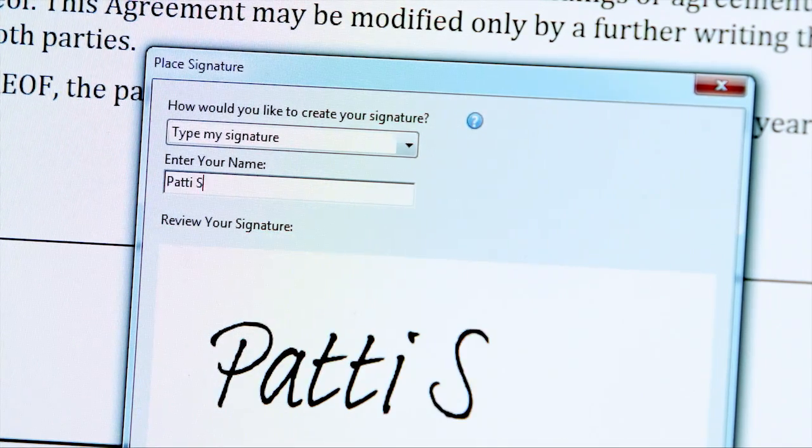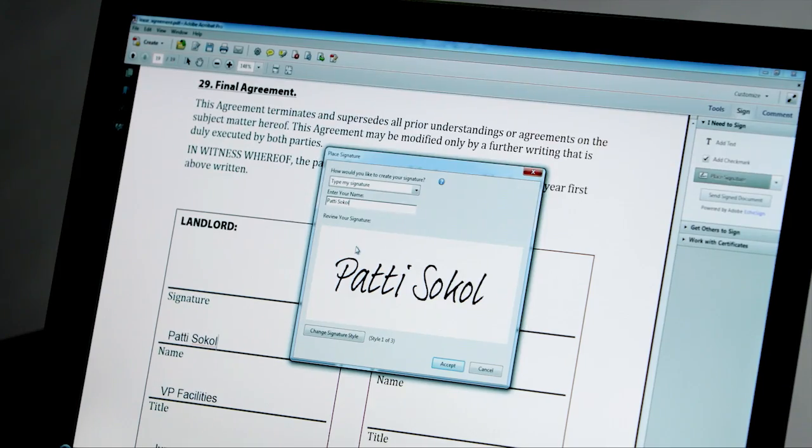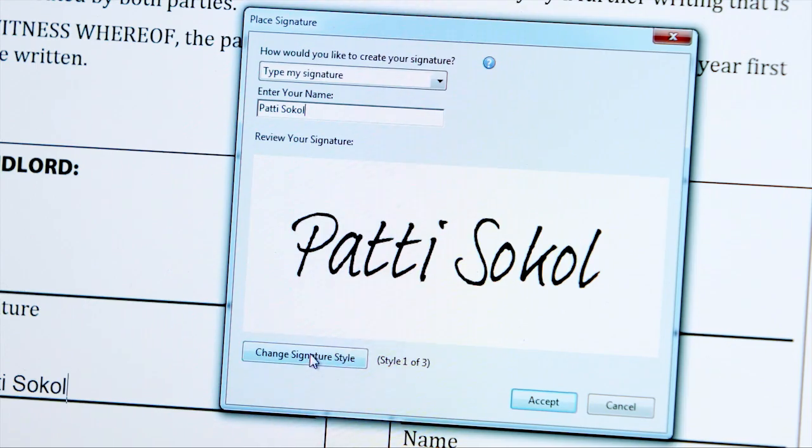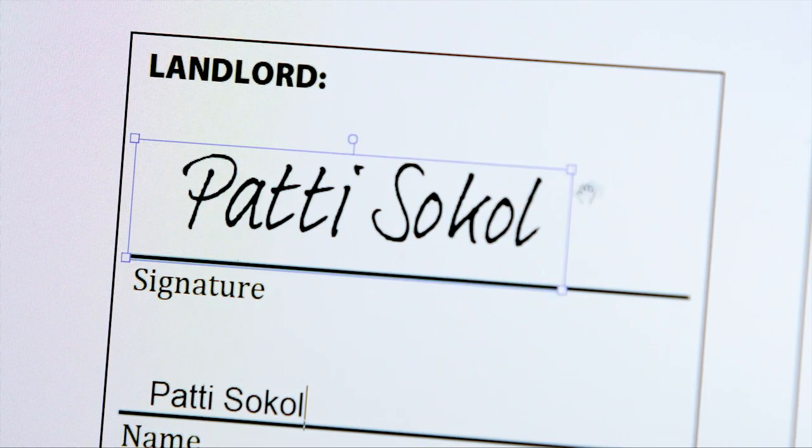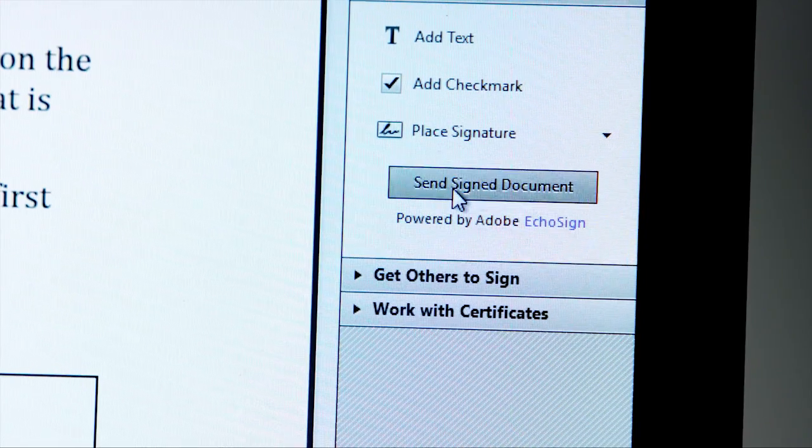I'll go ahead and type it today. I can even change my signature style. I'll click to stamp the signature on the page, and I can easily resize and position it.